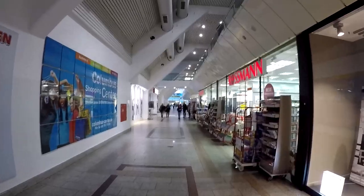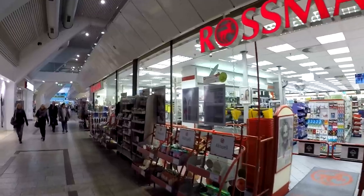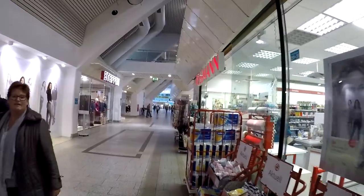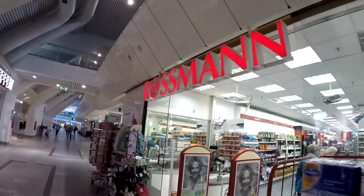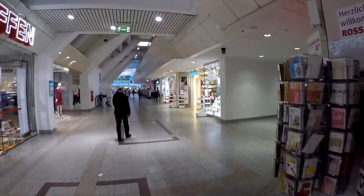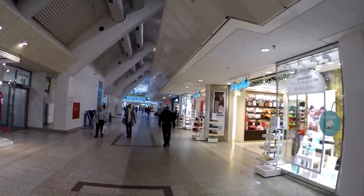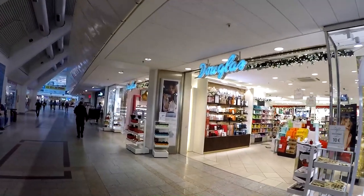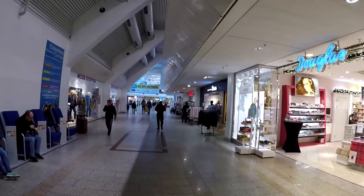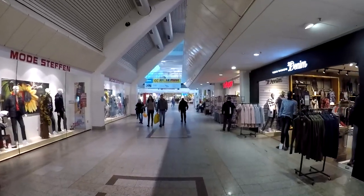I know I said I wasn't going to walk all around the mall, but here's Rossmann — they have a little bit of everything, it's kind of like a drugstore. Sort of like what would be Walgreens or Rite Aid in the USA — that's what Rossmann is here, a similar kind of store. I've been in there many times to get things I needed. Anyway, that was just a little look at the mall.